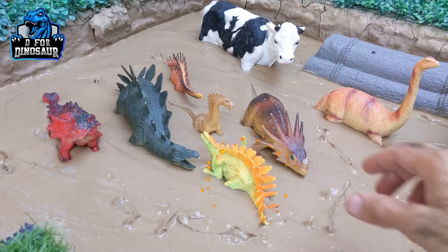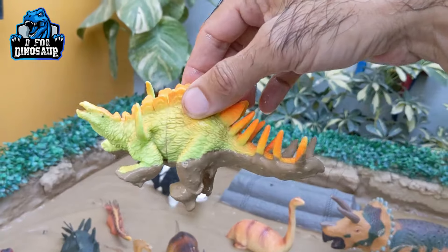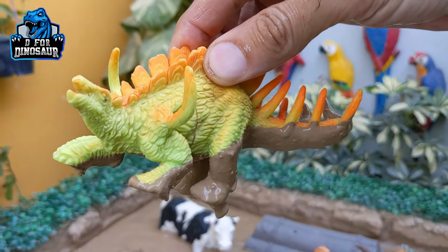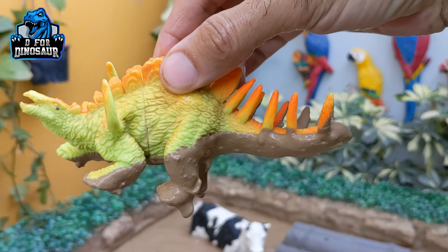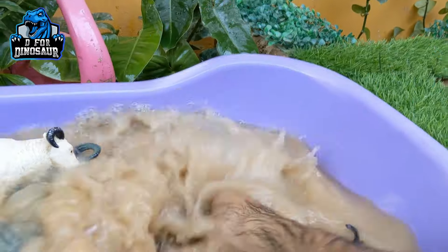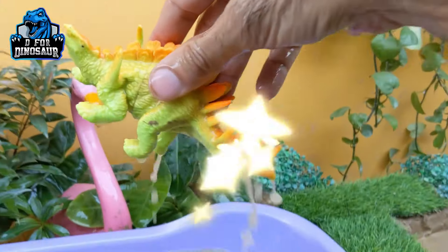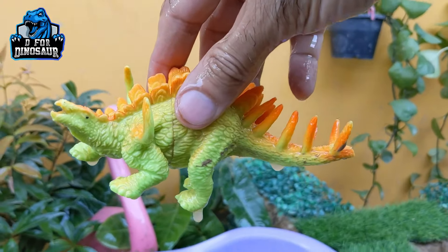And the next one we have is a kentrosaurus — another big herbivore and spiky dinosaur. Let's make him clean. Here we go. Kentrosaurus.